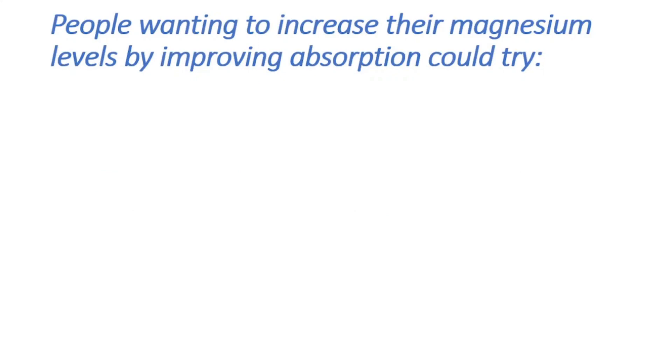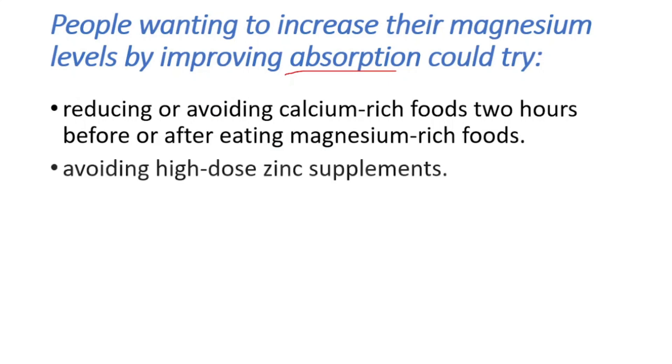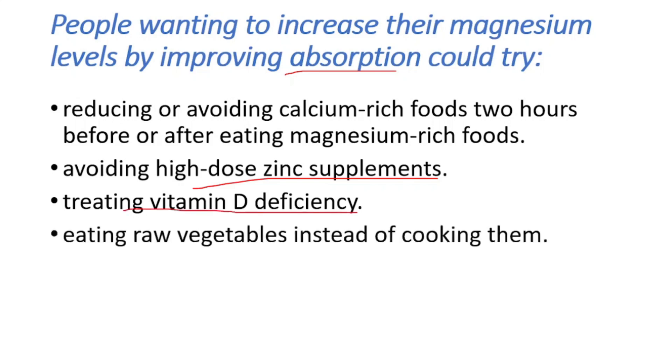People wanting to increase their magnesium levels by improving absorption could try reducing or avoiding calcium-rich foods two hours before or after eating magnesium-rich foods. Avoiding high-dose zinc supplements can also help. If you have vitamin D deficiency, treat it. Eating raw vegetables instead of cooking them can help, and quitting smoking would also help.